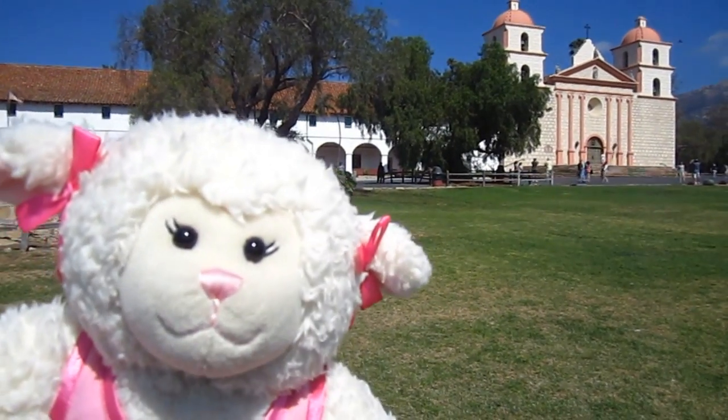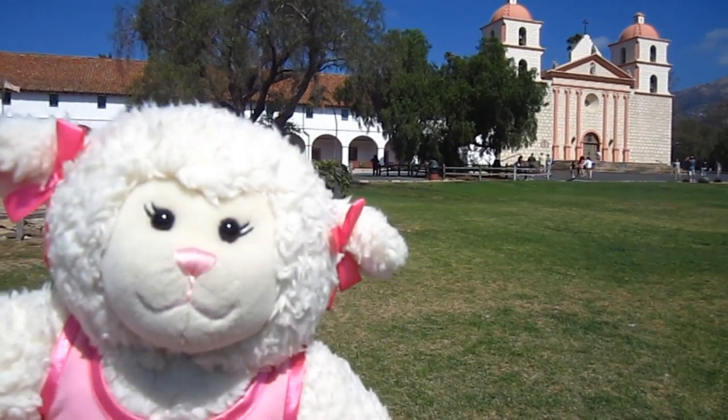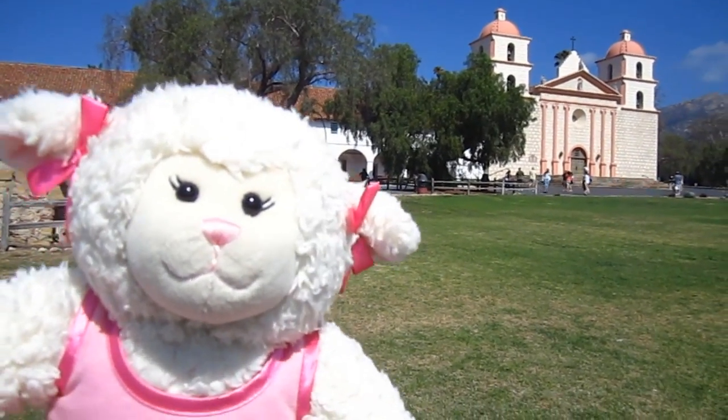Hi everybody! Lammy here and welcome to another episode. We are in Santa Barbara, California on our mini vacation on Labor Day weekend and we are at Mission Santa Barbara.